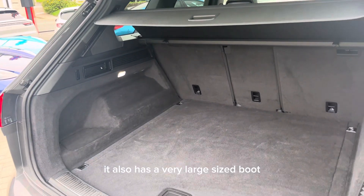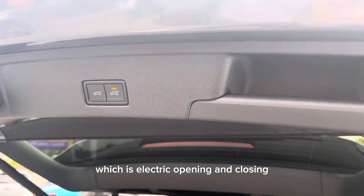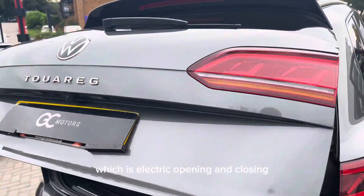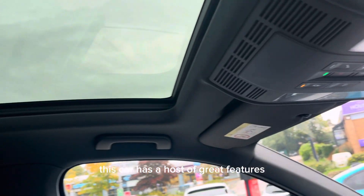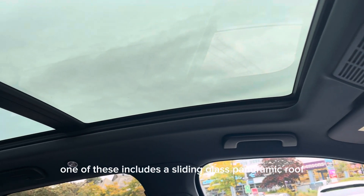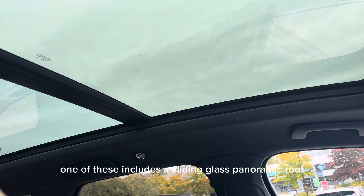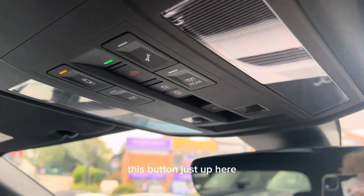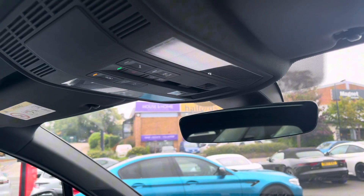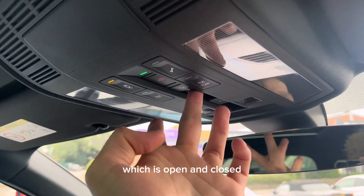It also has a very large-sized boot which is electric opening and closing. This car has a host of great features, one of which is a sliding glass panoramic roof, opened and closed via this button just up here. It also features an electric blind, which is opened and closed with these buttons just up here.